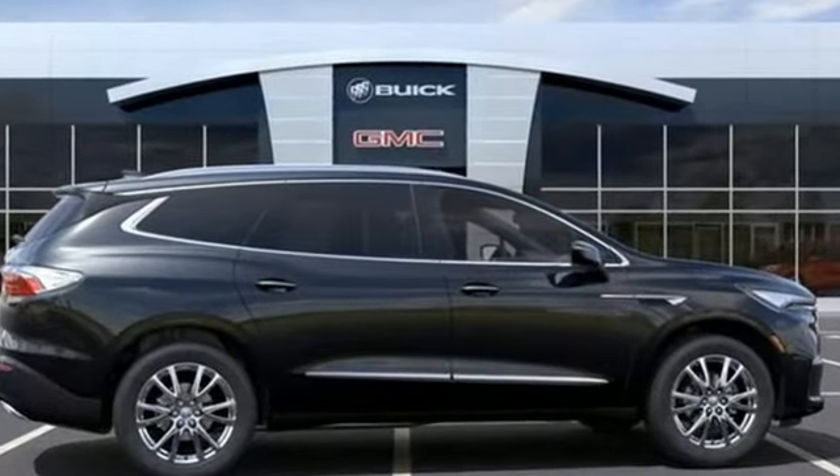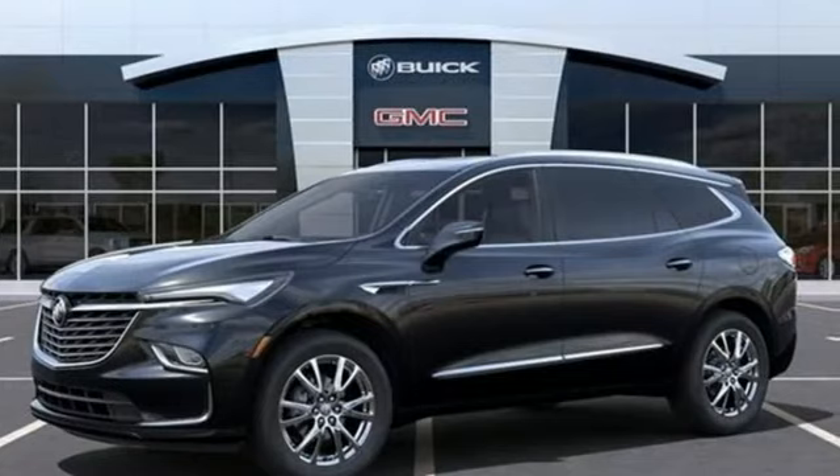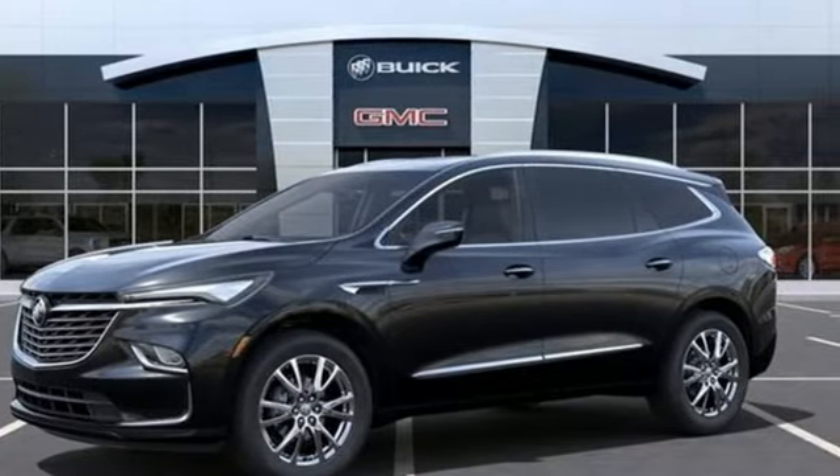Buick, expect more than you'd imagine. If you've been waiting for the perfect time for a test drive, the time is now. Experience it today.